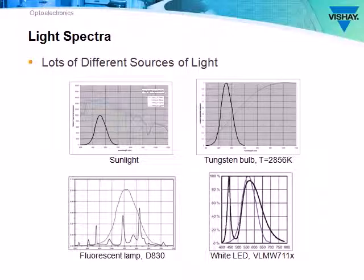There are a lot of different light sources with lots of different wavelength components. A tungsten bulb, for example, has a lot of infrared in it. Fluorescent lamps will have output spikes at varying wavelengths, and many white LEDs have a large blue component to them.